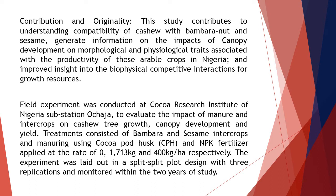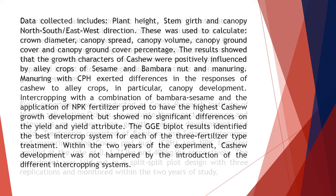A field experiment was conducted at the Cocoa Research Institute of Nigeria's substation Ochaja, to evaluate the impact of manure and intercrops on cashew tree growth, canopy development, and yield. Treatments consisted of bumbara and sesame intercrops and manuring using cocoa pod husk (CPH) and NPK fertilizer applied at the rate of 0, 1713 kg and 400 kg/ha respectively. The experiment was laid out in a split-split plot design with three replications and monitored within the two years of study.